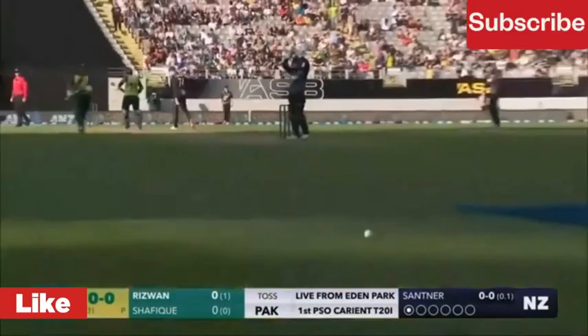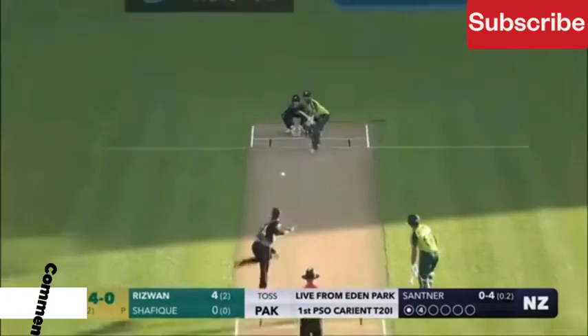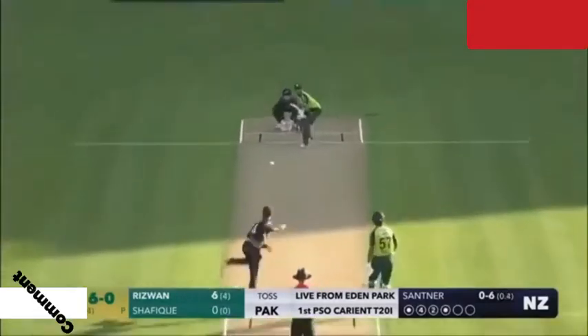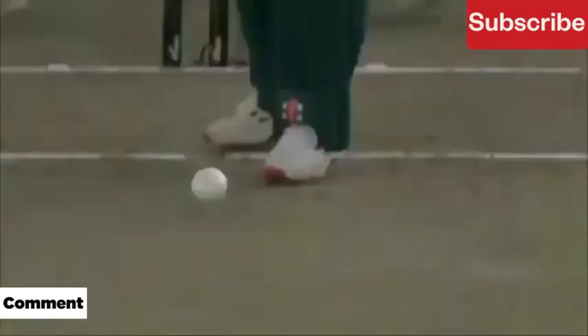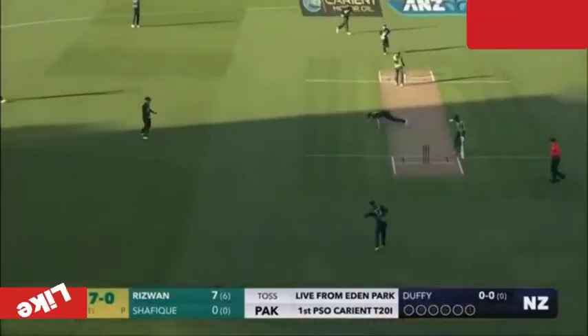Deep point in place. Batsix — he picked up the lens very early. He seems to have carried his form from the last match.